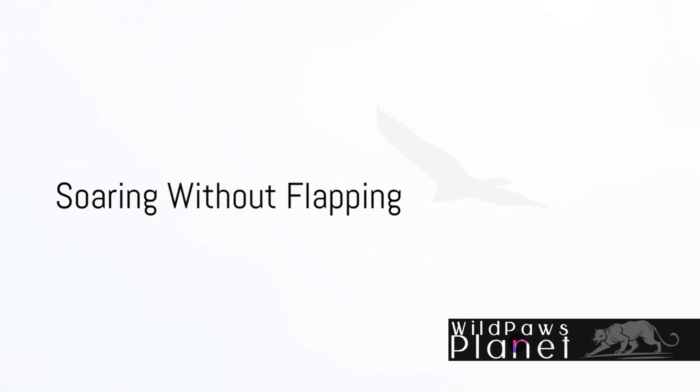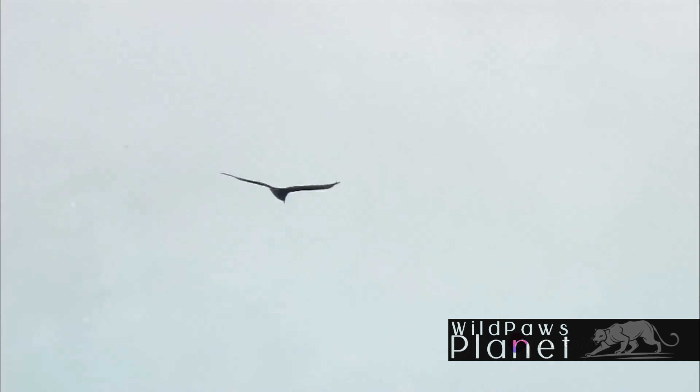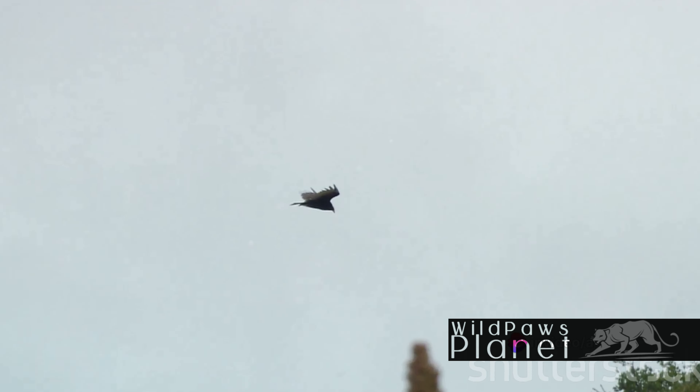By consuming these remains, turkey vultures help in waste disposal, essentially cleaning up the environment one meal at a time. But that's not all — their scavenging nature also plays a key role in disease control. Many harmful bacteria and diseases can thrive in dead animals. However, when turkey vultures consume these carcasses, they also consume these bacteria, stopping them from spreading further into the ecosystem. So the next time you see one, remember, they're out there doing nature's dirty work.